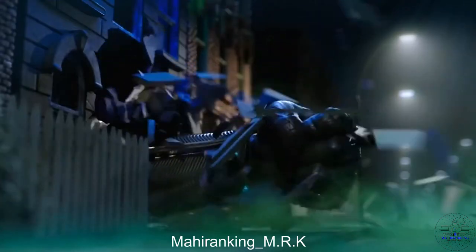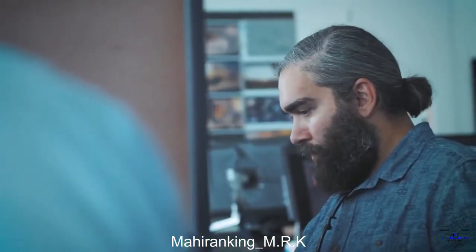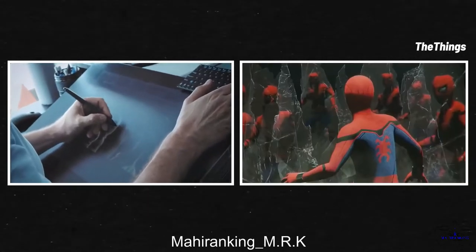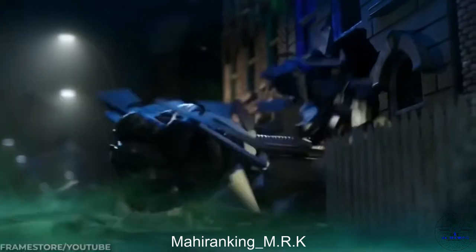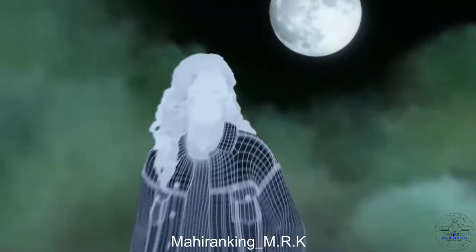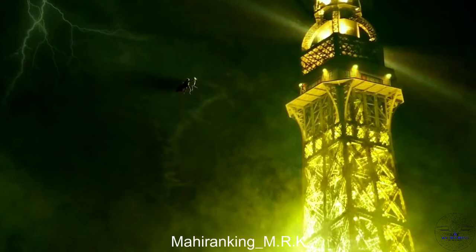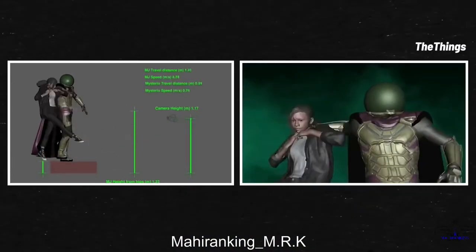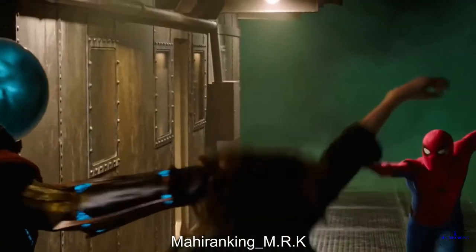Far From Home's most memorable scene is the intense illusion battle. The company Framestore was given an unusual amount of freedom to create the sequence — they weren't given a set script to follow, instead receiving creative freedom to come up with concepts for the illusions. With this shot where MJ is attacked by Mysterio, Framestore blocked out the animation ahead of time with a CG MJ, complete with precise lighting from the moon and the Eiffel Tower. This rendered footage was passed to the set production, who recreated the exact lighting Framestore needed, allowing them to slip Zendaya's performance into the final product looking absolutely perfect.